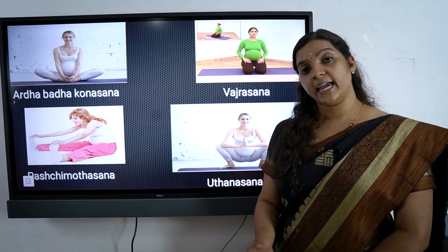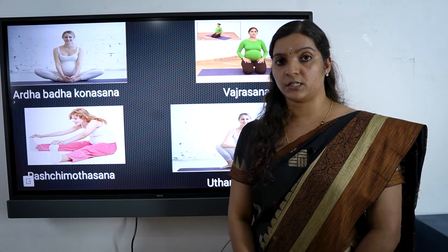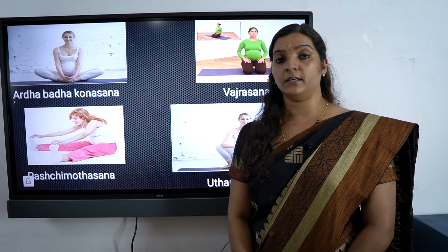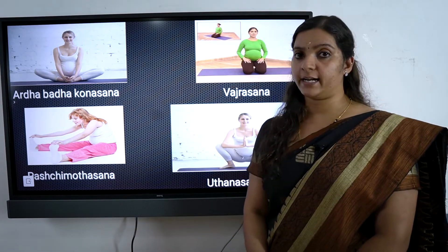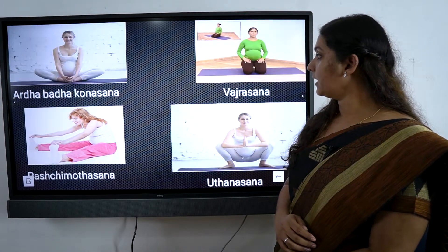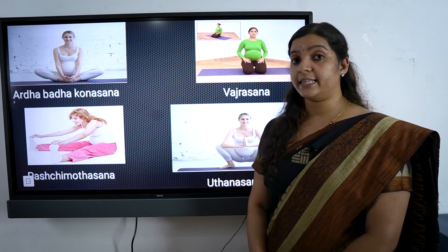We continue with the same basic postures. There are two important postures in the third trimester. One is Vajrasana.